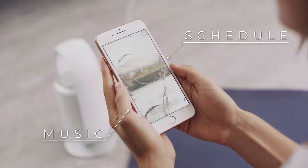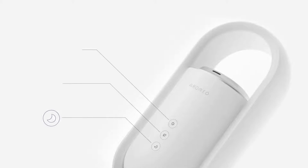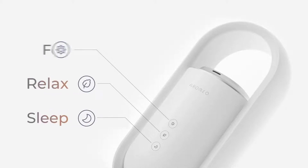It's really easy to get started. All you have to do is push the button and enjoy the experience. Choose from sleep, relax, or focus module.